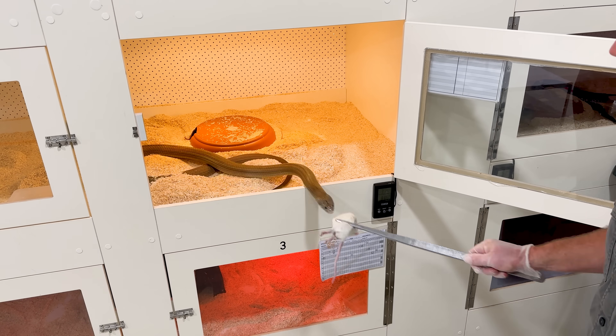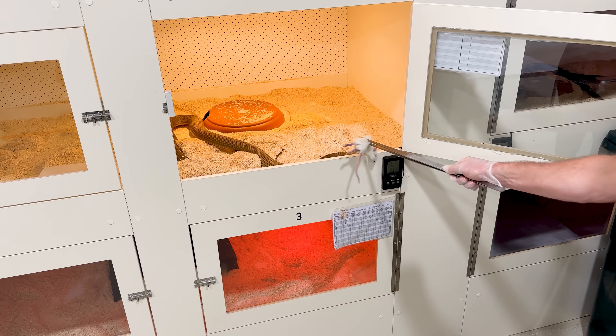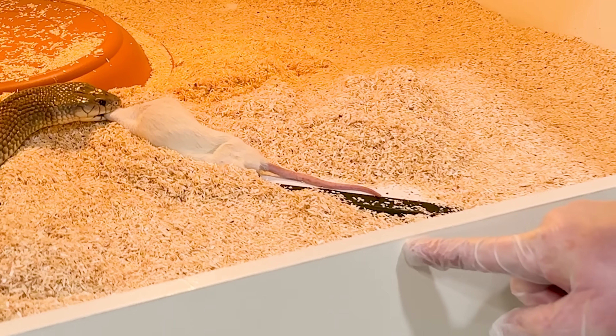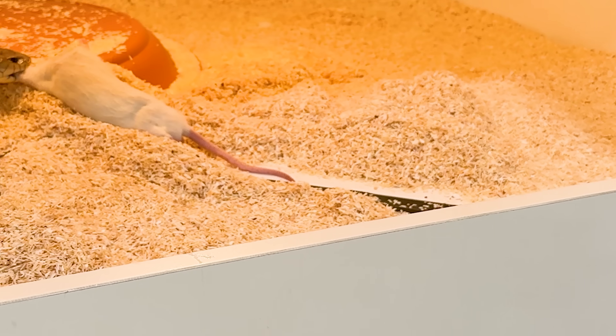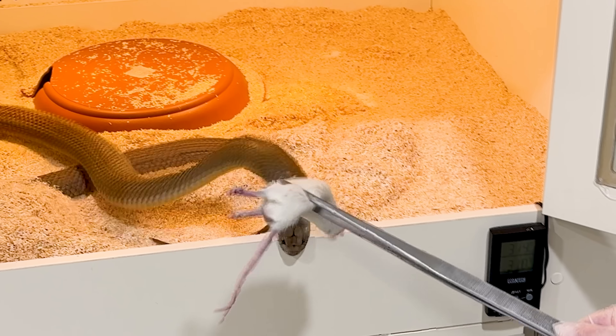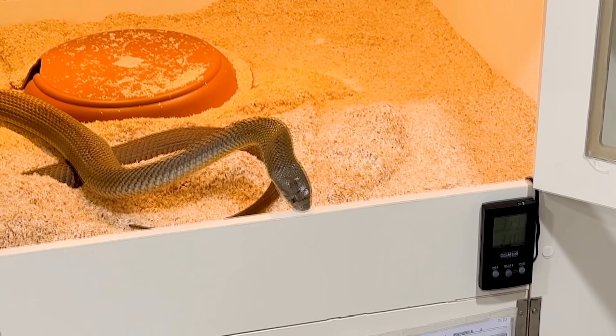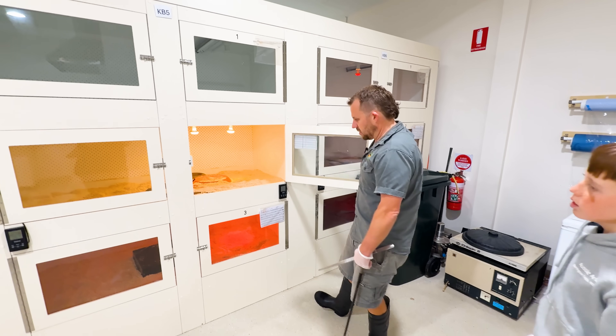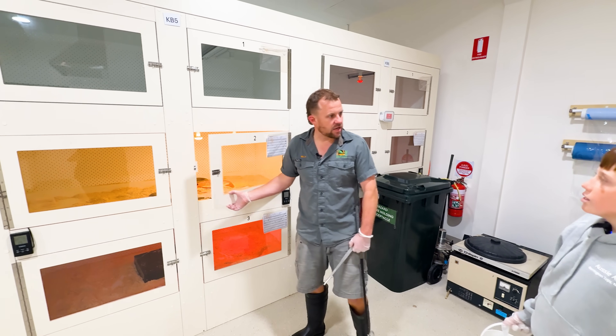Oh look at that — see what I mean about King Browns biting anything and everything! There's venom right there on the enclosure where he bit. Straight away, boom — injected venom, and look he's just dragging it away. Imagine that was your hand. Perfect example — he literally bit the cage thinking there was food there. Danger, danger.